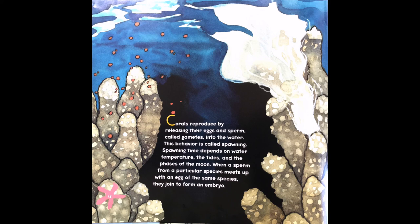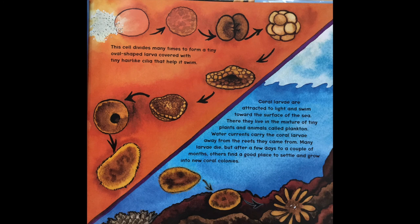Corals reproduce by releasing their eggs and sperm, called gametes, into the water. This behavior is called spawning. Spawning time depends on water temperature, the tides, and the phases of the moon. When a sperm from a particular species meets up with an egg of the same species, they join to form an embryo. The cell divides many times to form a tiny oval-shaped larva covered with tiny hair-like cilia that help it swim. Coral larvae are attracted to light and swim towards the surface of the sea.